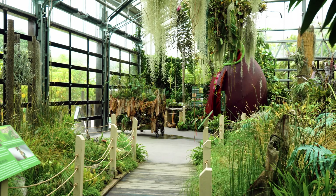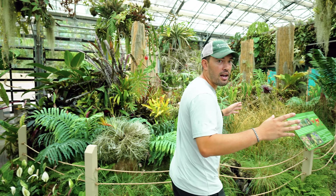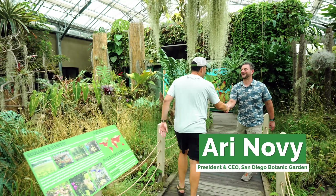It's a beautiful gloomy day - very foggy, very humid here at the San Diego Botanic Garden. I see the man I'm trying to talk to, Ari Novi, CEO.